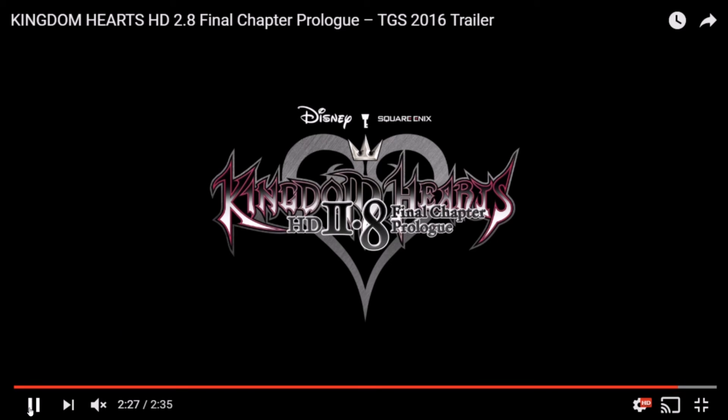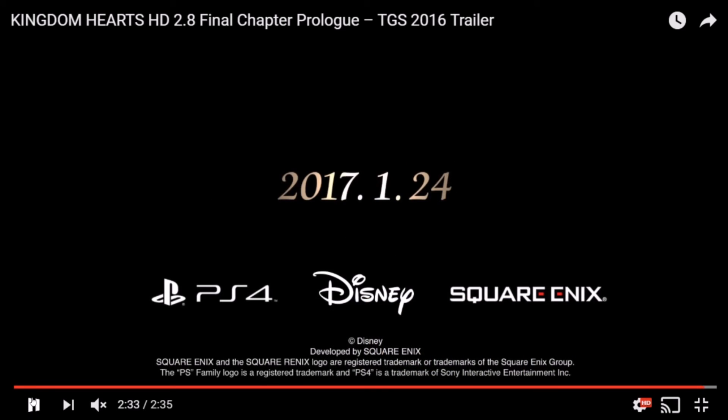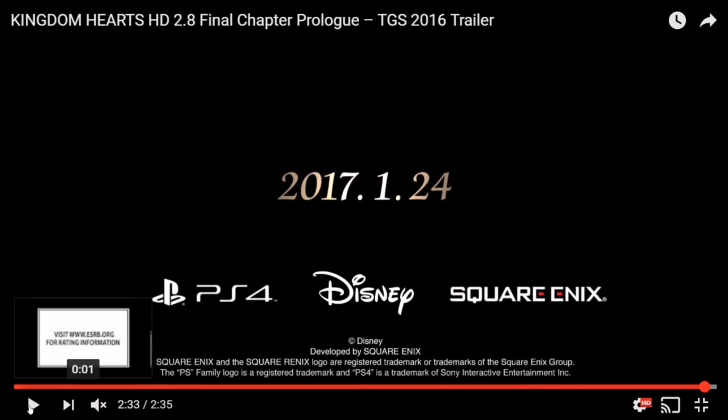Then we get the logo and the release date. The release date is going to be January 24th, 2017. The last trailer said it was releasing in December — why do they do this? Actually, this isn't bad — I would rather have it released a little bit later. I'm buying other games right now, so I'd rather be able to purchase this when I have the money. This way I might even be able to get a limited edition depending on how things go.